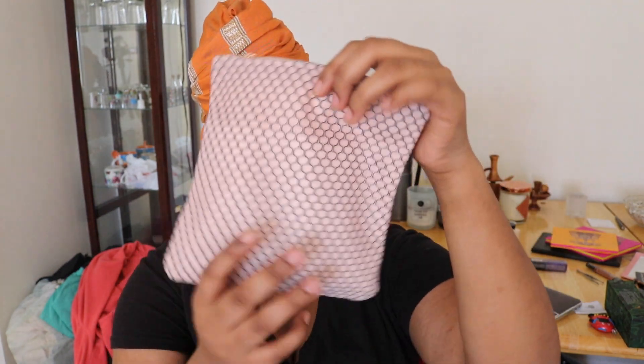I just realized Ipsy has an app, which is super clutch because now I can look everything up. Here is the bag it came in — it's super cute. I wasn't sure if I was going to get the same bag every month, and I think it's really cute that they do something different every month. It's like a logo design but this color is super cute.